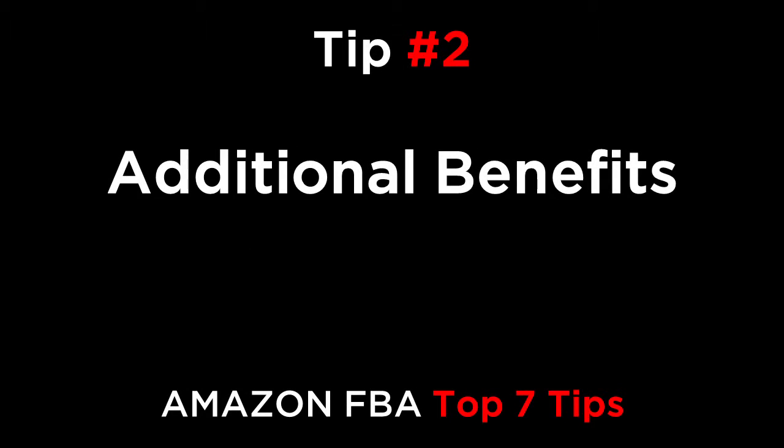Tip number two: additional benefits. Add in additional benefits that you haven't previously covered elsewhere in your listing. For example, your five feature bullets will highlight the product's main benefits, and if it's a jump rope, you may want to point out that it has an ergonomically designed handle for ease of use, or maybe that it's made from durable material, guaranteed to provide years of enjoyment. Adding these extra benefits in the description will make the customer think that they're getting more for their money.